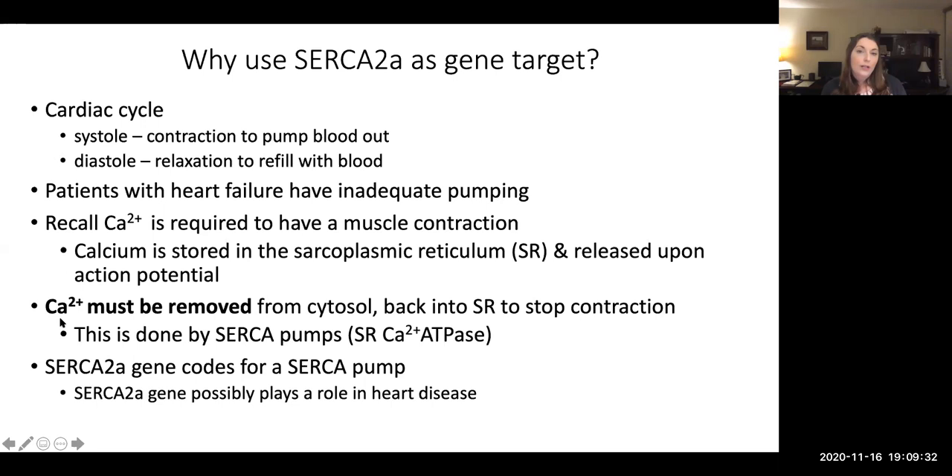We are going to be looking at the SERCA2a gene as a possible target for therapy, because the SERCA pump is within the membrane of the sarcoplasmic reticulum. Recall that the sarcoplasmic reticulum is where calcium is stored. When an action potential comes into the muscle cell, it triggers lots of calcium to be released into the cytosol, causing contraction. Then immediately the SERCA pumps pump the calcium back from the cytosol back into the sarcoplasmic reticulum. If you don't pump the calcium back into the SR, you will be stuck with a contraction.